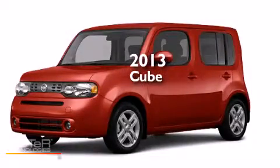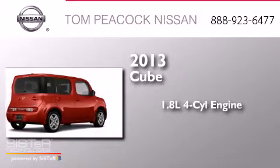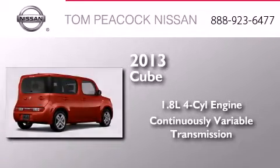This is a brand-new 2013 Nissan Cube. It has a 1.8-liter four-cylinder engine and a continuous variable transmission.